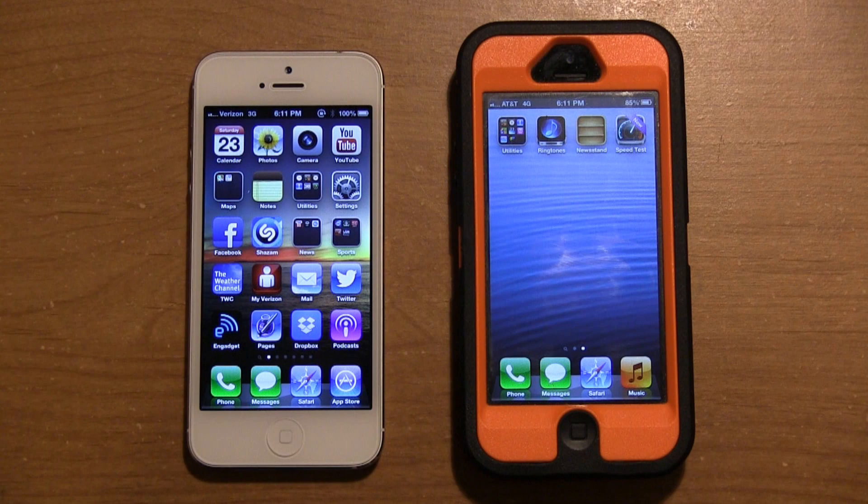Hey guys, DJ AJ101 with you here today, and I'm here with a quick speed test video, as you can see from the description below. I have a Verizon iPhone 5 and also an AT&T iPhone 5.